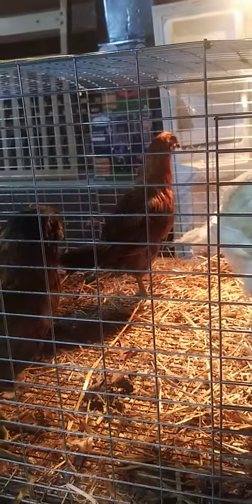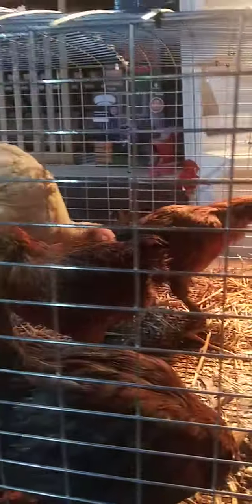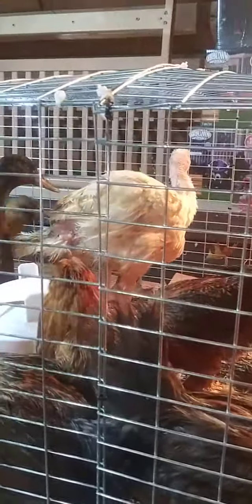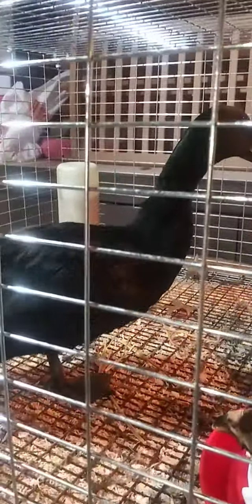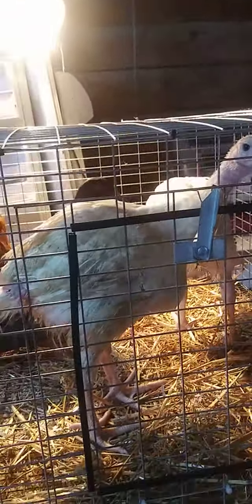Hey y'all, I know I haven't done very many videos with this batch of birds we have, but we just got done — they're officially out of the house and they are in the garage. So turkeys and more hens, another turkey, and our duckies. It's a beautiful Saturday and we're gonna get them acclimated to the temperatures outdoors somewhat, considering they're in the garage.